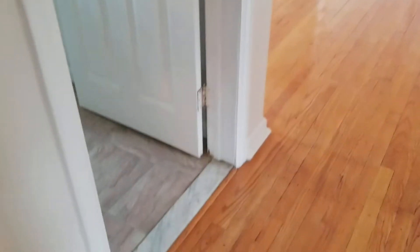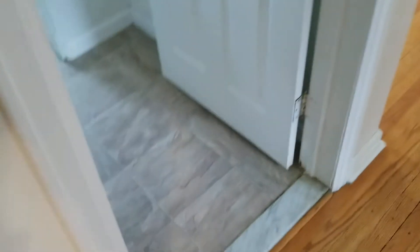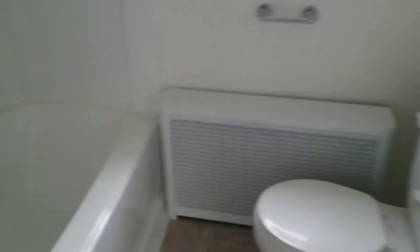Bedroom two has hardwood floors and two windows looking out. In the hallway there's a nice big coat closet. Bedroom number three also has hardwood floors, two windows, and a nice big closet. Newer light fixtures throughout. The bathroom has a newer floor, new vanity, medicine cabinet, toilet, fiberglass tub and shower, and a linen closet.